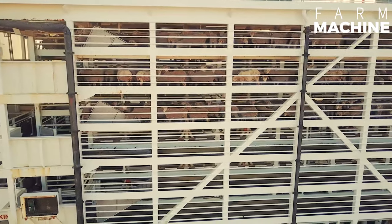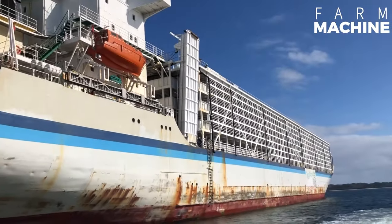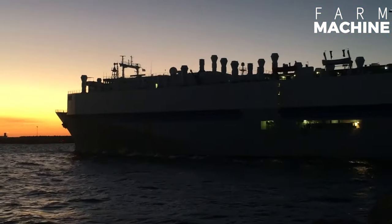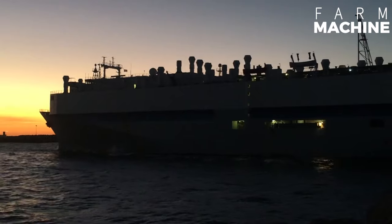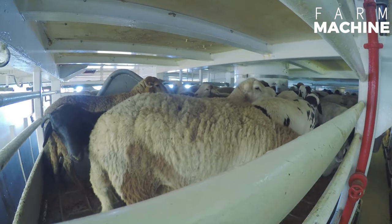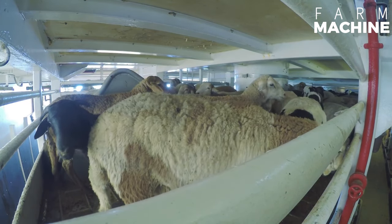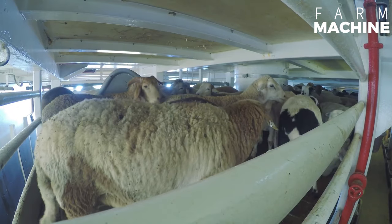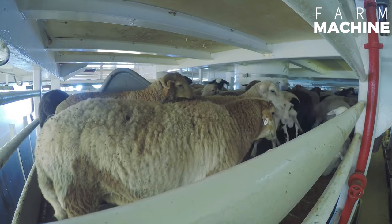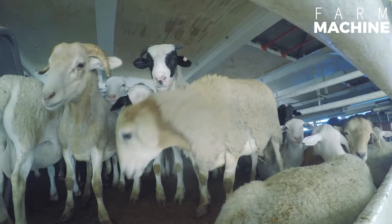When transporting sheep by ship, a number of precautions are taken to protect the welfare of the animals. The decks are equipped with facilities such as ventilation, food, and water for the sheep. During the sea voyage, the sheep are monitored and veterinary care is provided when necessary.